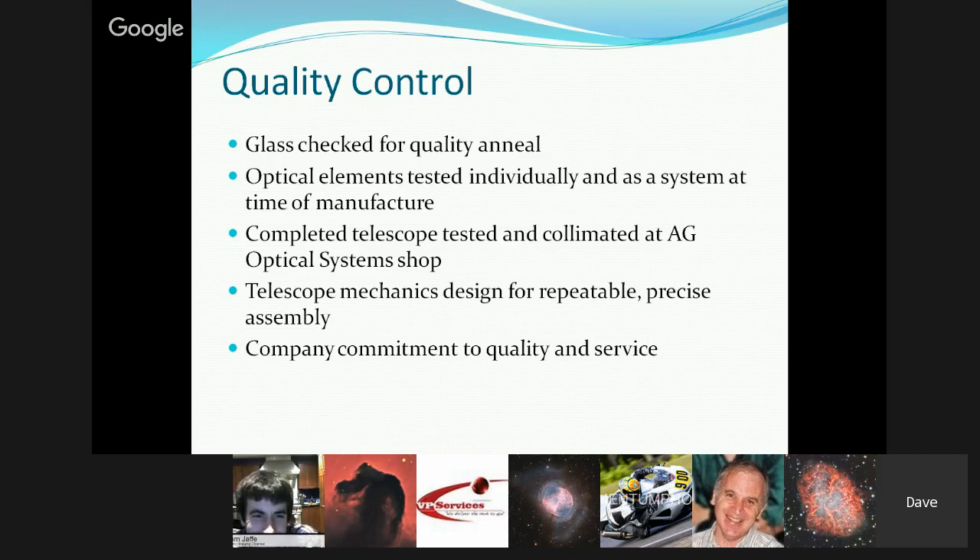They welcome feedback from all customers and try to provide a really good quality product, but when they do screw up, they try to make things right as soon as they can. Dave appreciates that these are expensive telescopes — people have worked hard for the money they're paying, and they owe them a system that performs well.